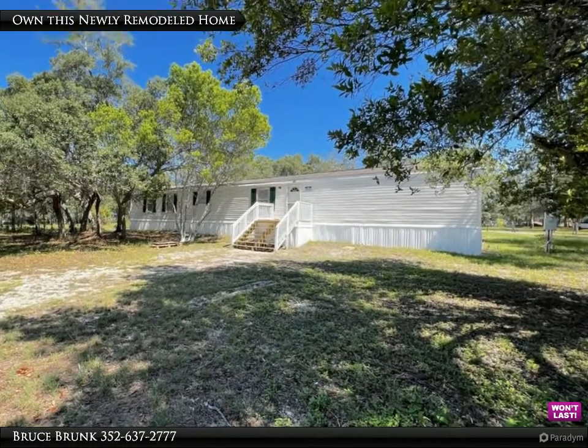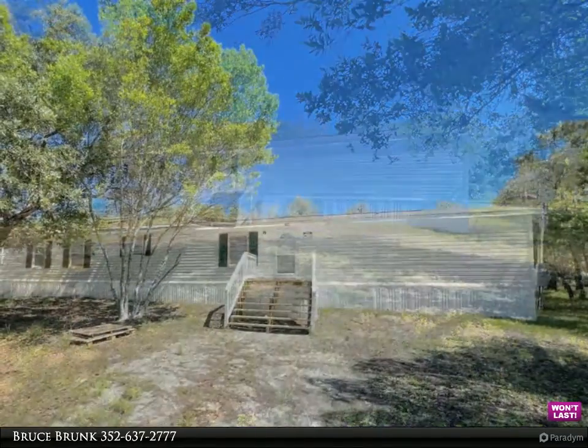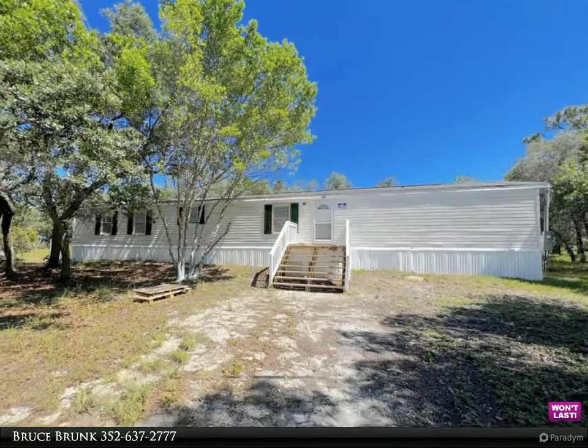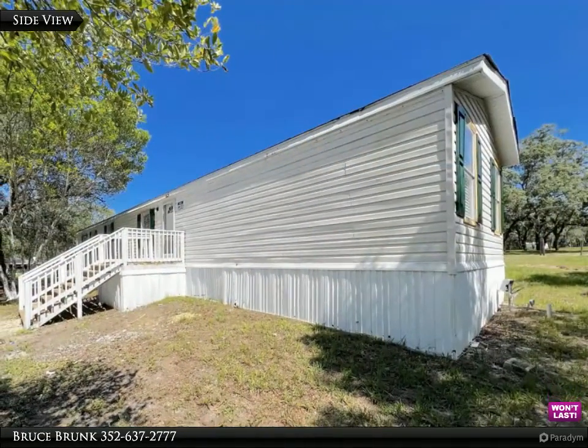Wow! Own your own newly remodeled home on one acre of land. This three bedrooms and two bathrooms single wide is move-in ready. Upon entering the home you will notice an open split floor plan, new flooring, new kitchen cabinets,